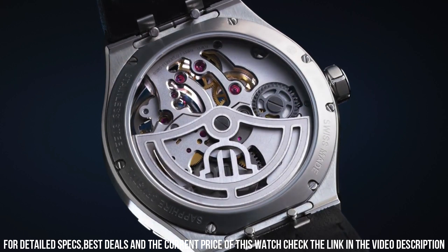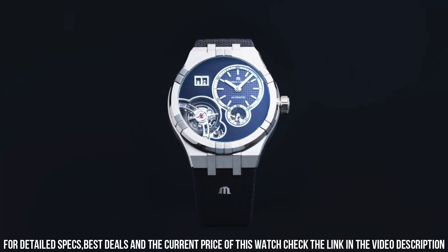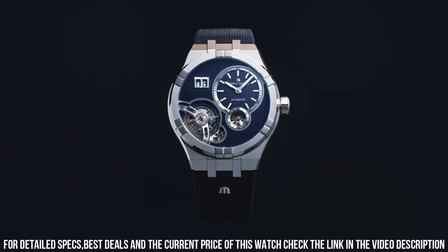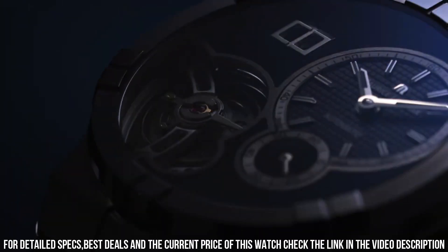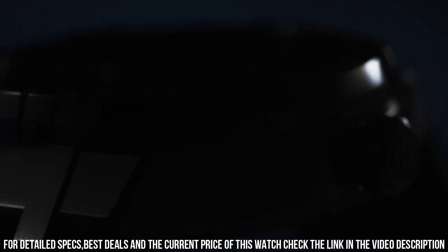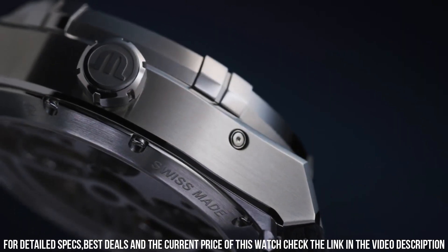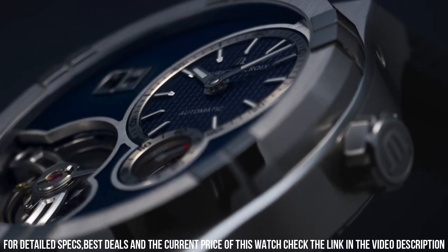Band Material: Leather. Band Color: Blue. Dial Color: Silver. Special Features: Chronograph, Date. Item Weight: 1.1 lbs. Movement: Automatic. Water Resistant Depth: 200m.